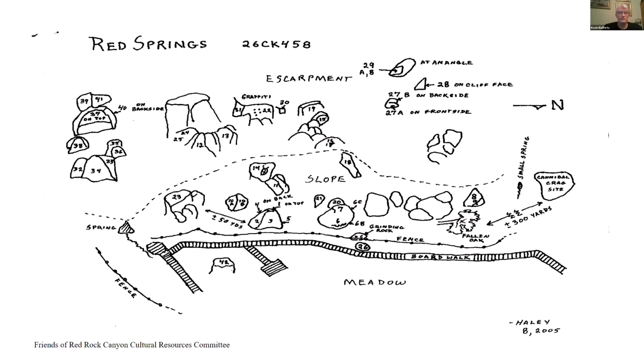This is a sketch map of Red Springs provided by the Friends of Red Rock Cultural Resources committee. As you can see, this map lays out where the majority of the petroglyphs are and where some of the grinding slicks or grinding rocks are, giving a really reasonable idea of how this particular site, Red Springs, is laid out.